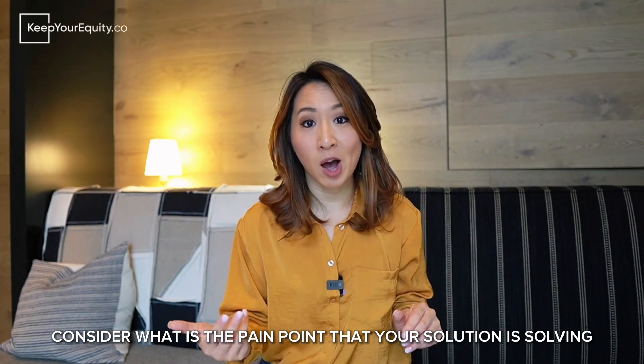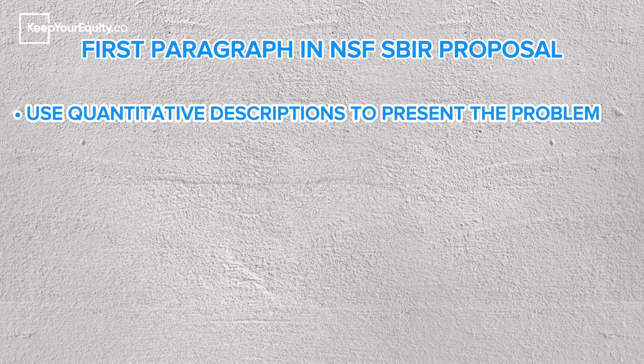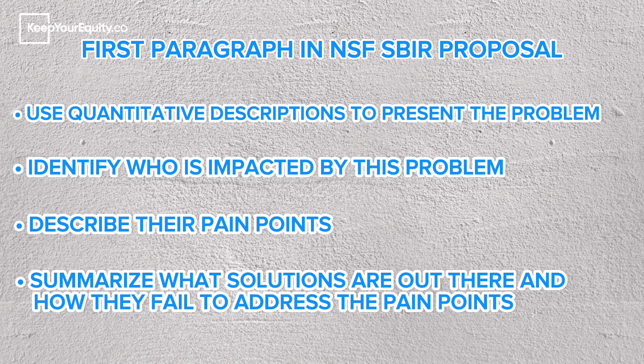Before you even introduce the innovation, you first have to justify why we need a solution. So give context to the problem you're trying to solve — this is your first paragraph. Use quantitative descriptions to present the problem, identify who is impacted, describe their pain points, and summarize what solutions are out there and why they don't adequately address those pain points. By laying the groundwork this way, you're addressing the latter part of the instructions first for a new high-impact innovation.